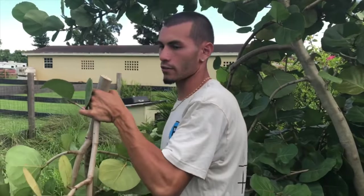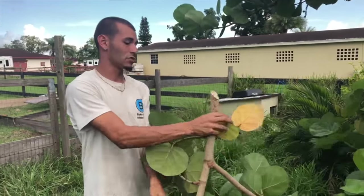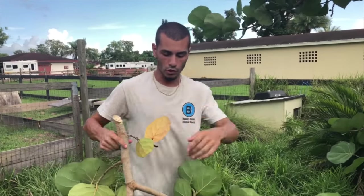All this trimmed stuff - you know where it goes - straight to the goats. We'll throw it over the fence right now. One good thing about having goats is that all your extra leaves and sticks, the goats will eat it all.